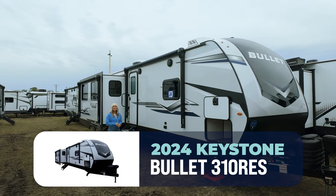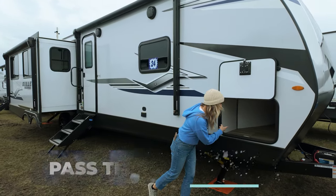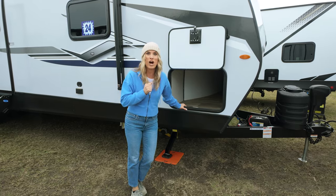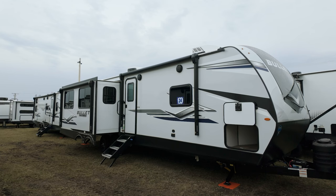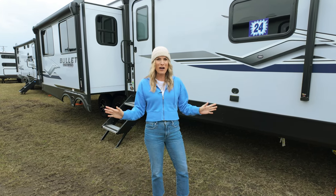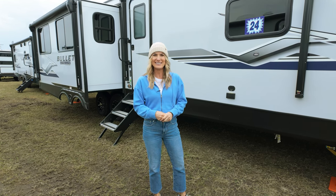This Keystone Bullet 310 RES is just as loaded on the outside — with dual awnings, power stabilizing jacks, solar prep. And I love pass-through storage, and it's lit. They put a jazzy wallpaper vibe happening under here — I didn't expect design in my pass-through, but I'll take it. We've got a ladder on the back, backup camera — all the features go on and on. And with three slide-outs, this Bullet has more room than you could ever need to hit the road. So what are you waiting for? Get into your local Camping World today, figure out the options to customize for your lifestyle, and tell them Trish sent ya. We can't wait to see ya!